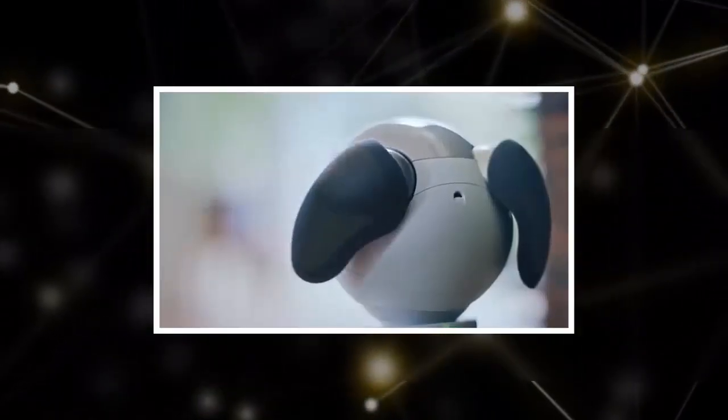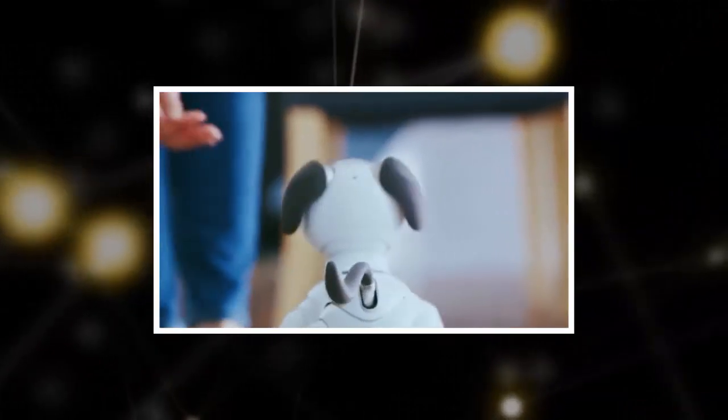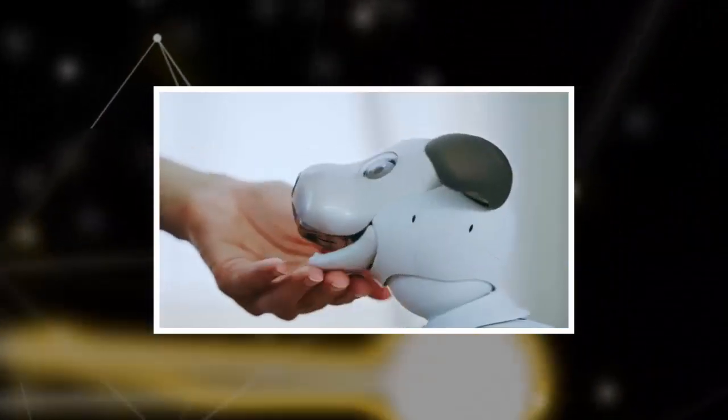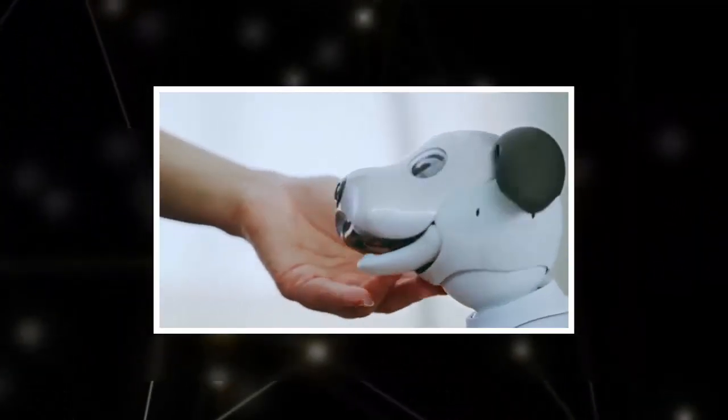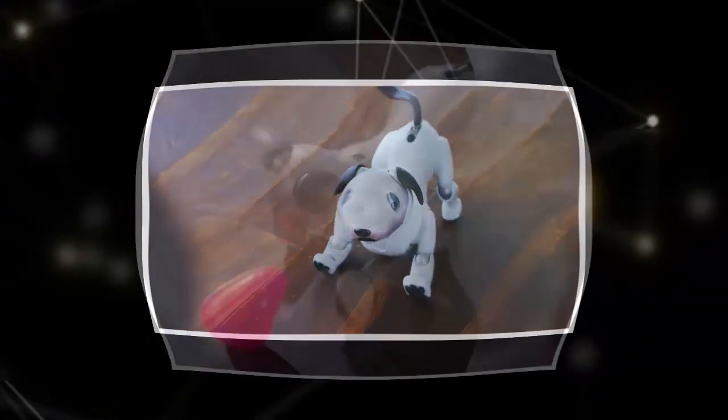It all comes at a hefty cost, however, with a price tag of $2,899 for a bundle that includes Aibo, a charging station, paw pads, a pink ball, and three years of access to the Aibo cloud app.